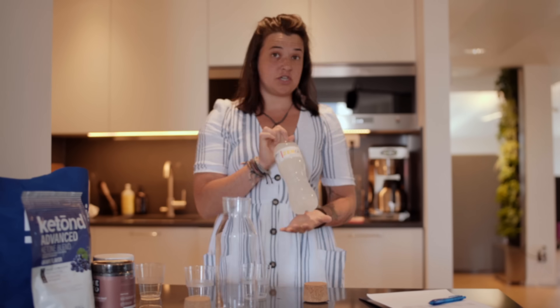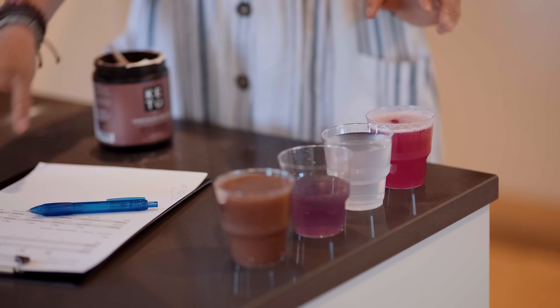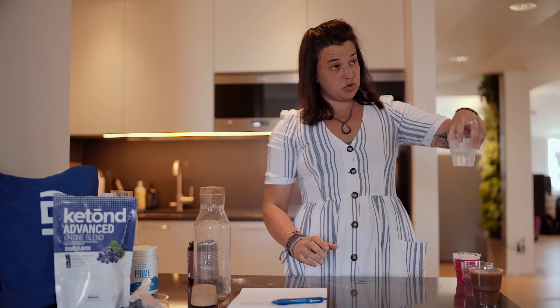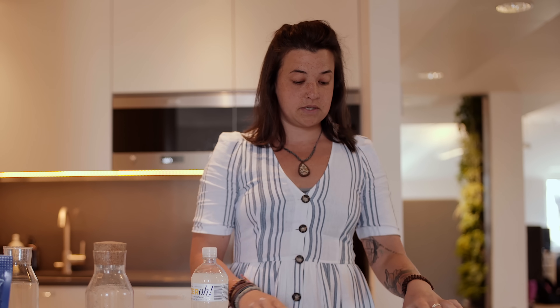Each day of the experiment, I mixed four of the drinks, one for each of the team members taking part. We ran the experiment over five days so that each person tested each drink once. Our test subjects think that there are five ketone supplements — they don't know that one of them is a control. We're trying to make the control taste as much as possible like the other ketone supplements. We're going to do a physical test, a mental cognition test, and a ketone test, both before and after taking these supplements. Let's go over and meet the team.